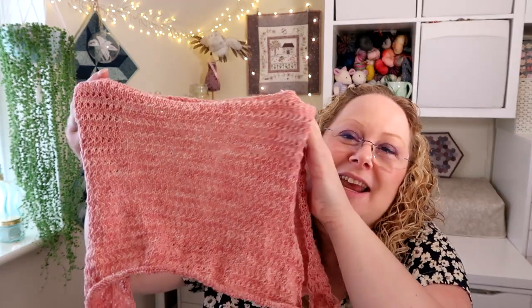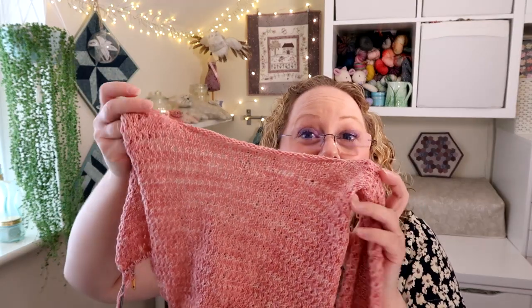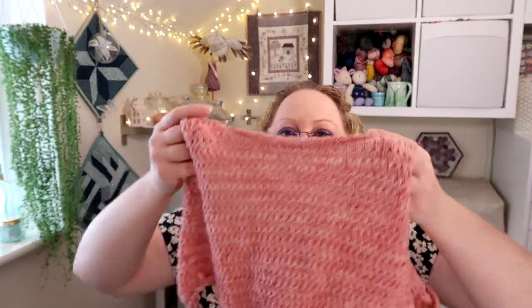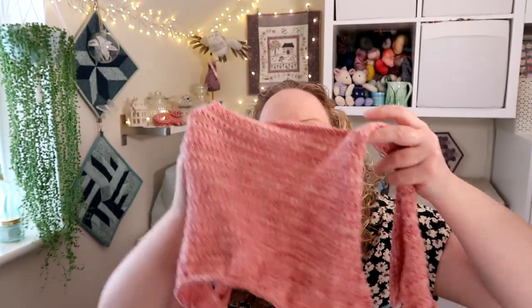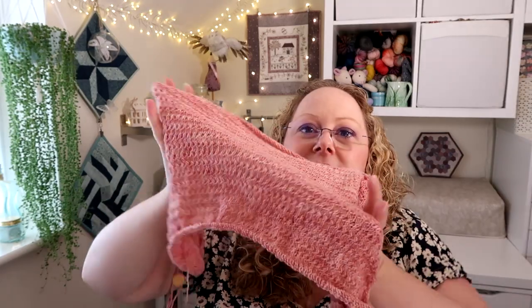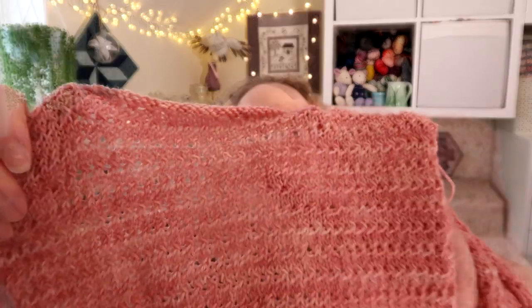This is the Sparkle Cardigan by Joji Locatelli and the colourway is Pretty in Pink in the merino nylon base that I sell in my shop. I kept with one skein until I got just under the armpit and then I've started alternating skeins — and you can see that my tonal colours are quite variegated anyway, so there's a nice variation in the different tones of the colour which I think is quite pretty.